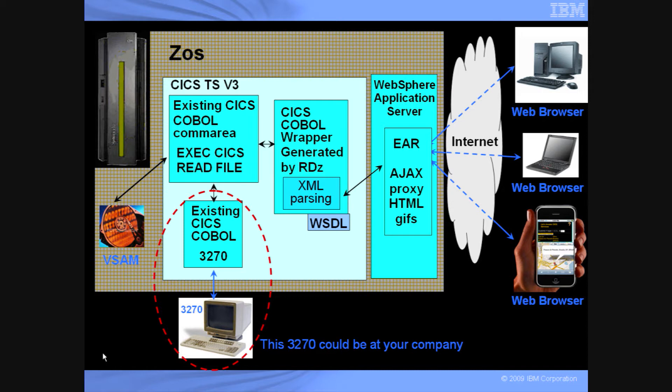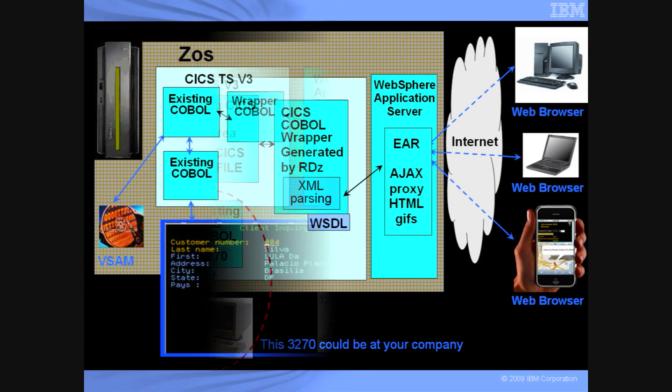We only use Webster Application Server for the AJAX proxy, HTML, and GIF files. To the right, you see the Internet, and this demo will work with any device that supports a web browser. With nothing installed on any of the devices, there is zero footprint and zero maintenance.